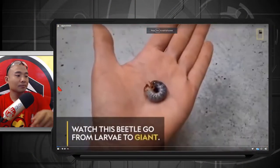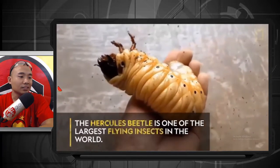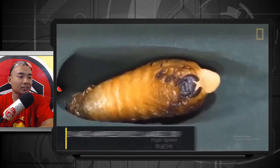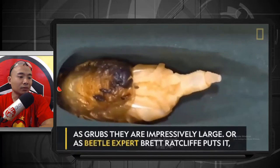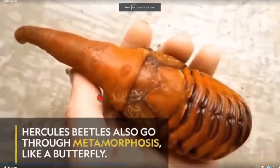Watch a beetle go from larvae to giant — whoa! The Hercules beetle is one of the largest flying insects in the world. Look at that, guys. I scrubbed your impressive large larvae beetle expert, but they're actually the basic size of a polished sausage. Holy cow!